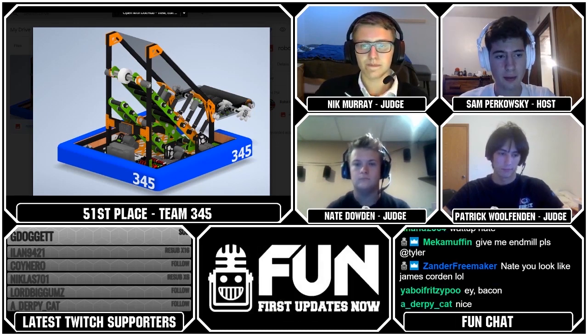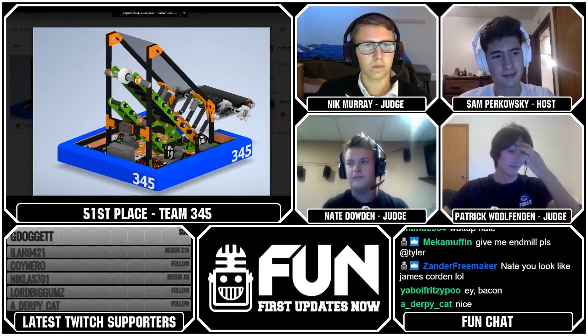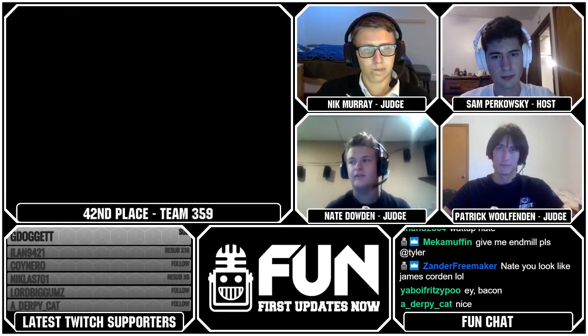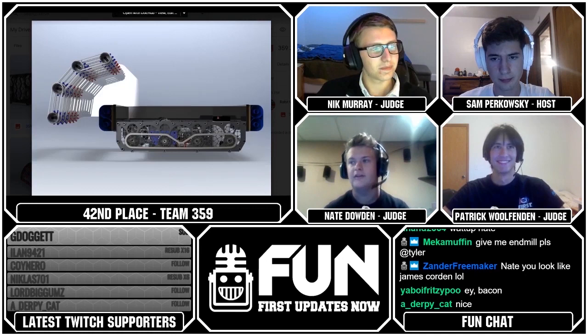That's going to move us to Team 359, which unfortunately is not the Hawaiian kids, who came in 42nd place. So 359 were mainly a defense bot. They designed an intake, but they didn't really make enough progress on it or on other mechanisms. They have shifting gearboxes optimized to play defense, and you can see they have some cool part layouts with different hexes cut in there. So it was a big speed setup.